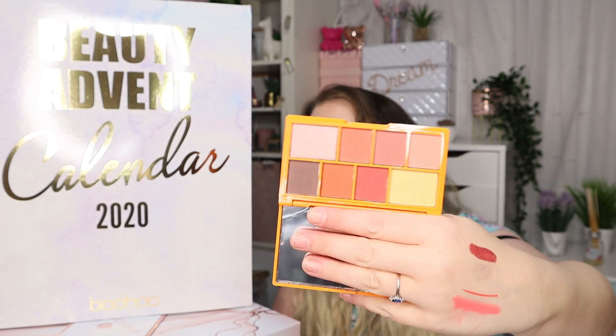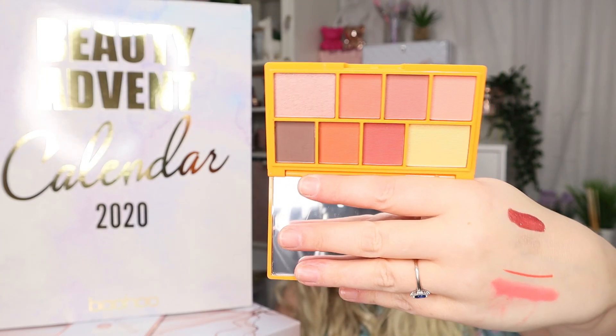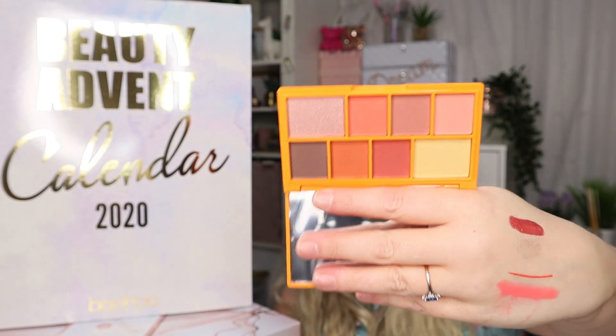Number twenty-four — we have a chocolate orange palette. I'm pretty sure this one was also in the Pretty Little Thing calendar I did the other day — looks the same. I have plans for these two palettes since they're the same. It's quite a neutral, very wearable palette — great for somebody just starting to get into makeup or beginning to experiment, as there are some orange shades and things like that.